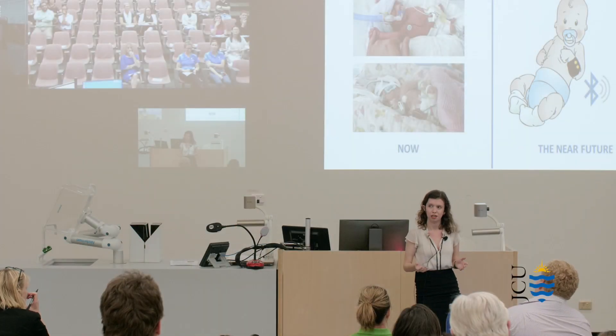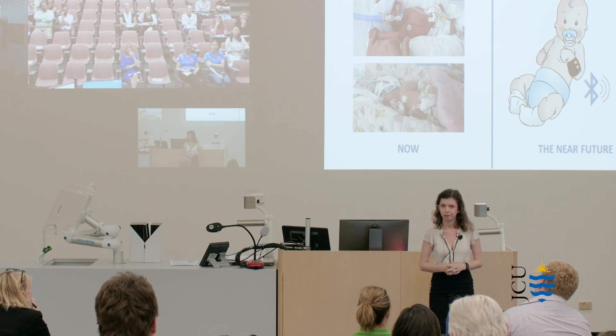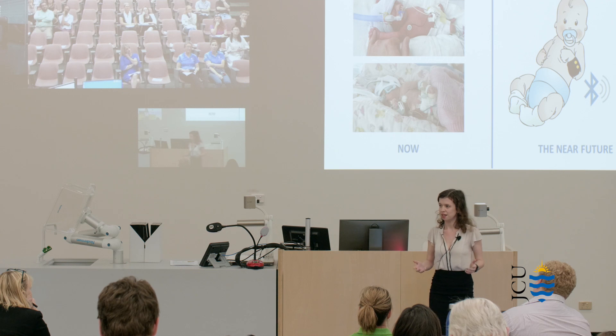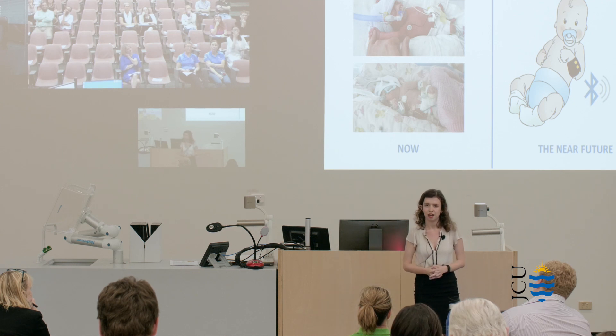At 24 weeks into pregnancy, a baby measures 30 centimetres — the size of a standard ruler. If all goes well, the baby continues to grow for another 13 weeks and reaches around 50 centimetres before joining us in the world. Unfortunately, things don't always go well. Babies are born ruler-sized and spend their first weeks in intensive care.